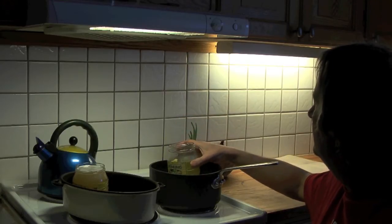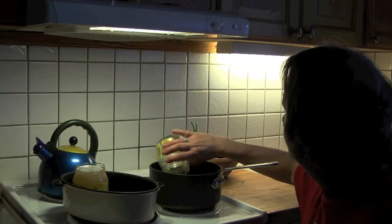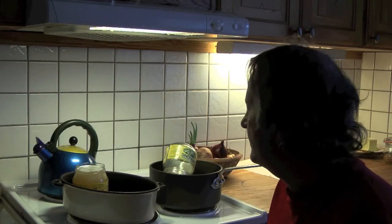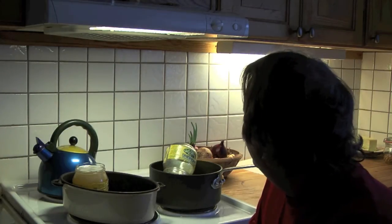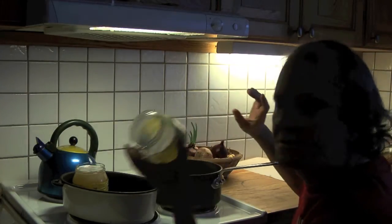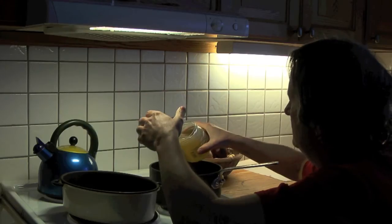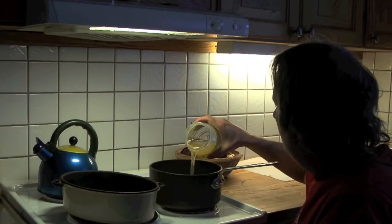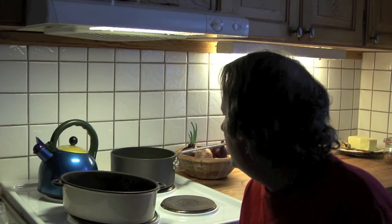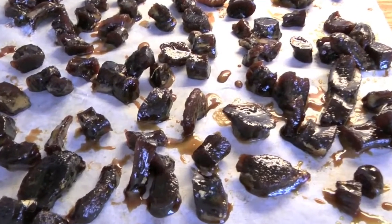Now we're just going to carefully pour honey over our ginger. We want the ginger to be just covered. There's quite a bit of ginger in there, so it might take this whole other container — but that's alright, we're going to get a lot of ginger candy from that. Pouring and pouring... Now you could say it's the time for waiting. It's going to take several, several hours. So our candied honey ginger is all done.